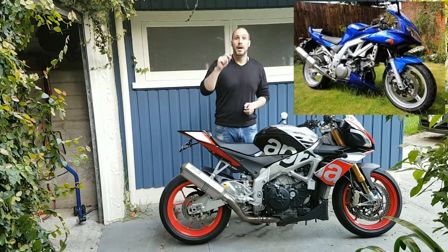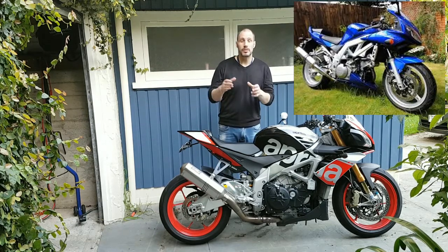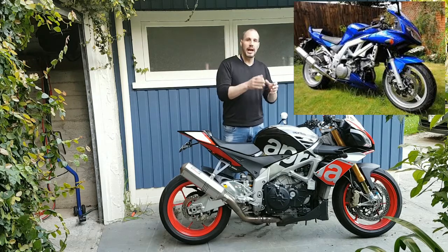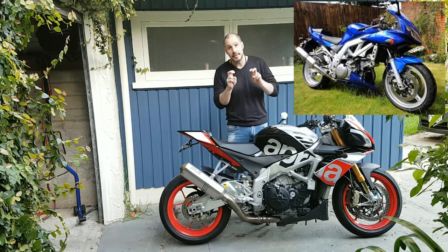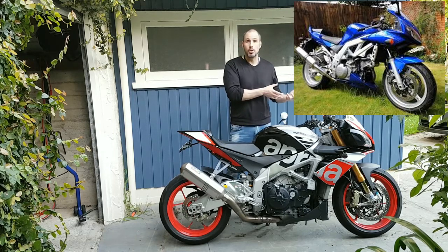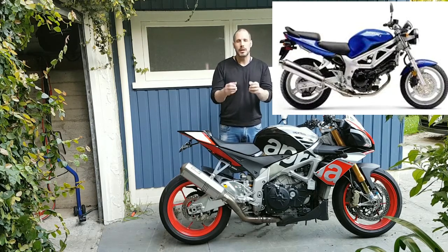These bikes ran from 1997-1998 right through to 2003-2004, when they were pretty much replaced by the SV-1000. That takes me on to the next model: the SV-1000S — the S being the sport model — and then the SV-1000, which is the naked version.